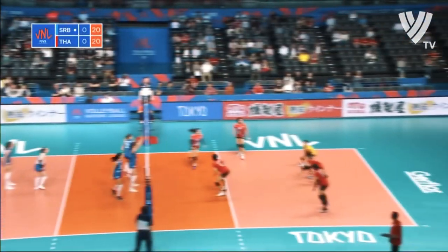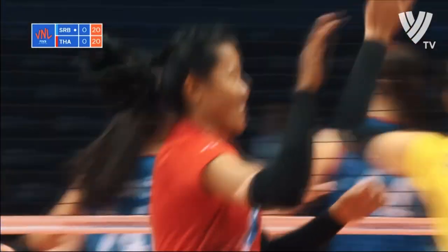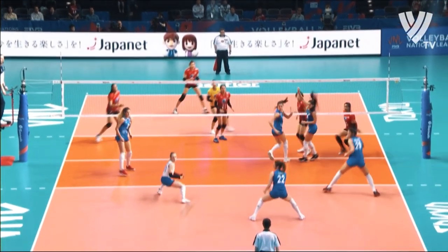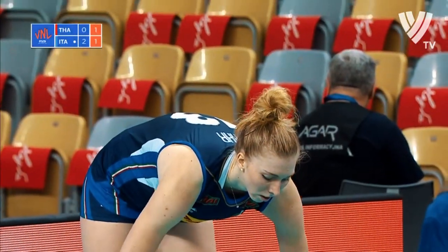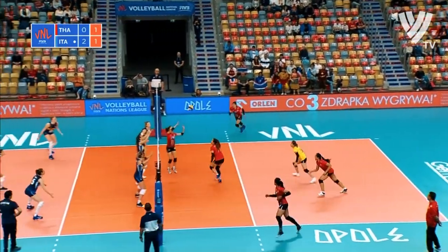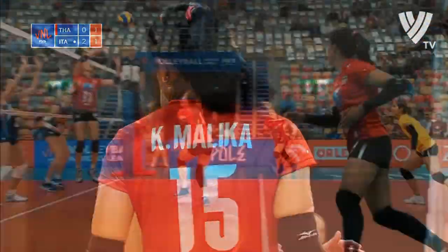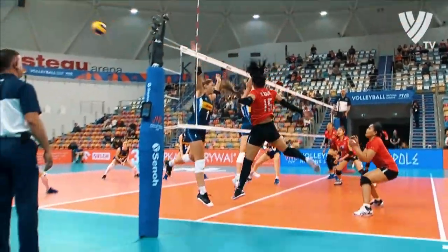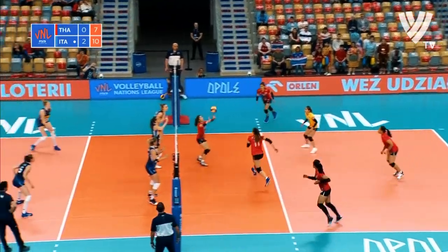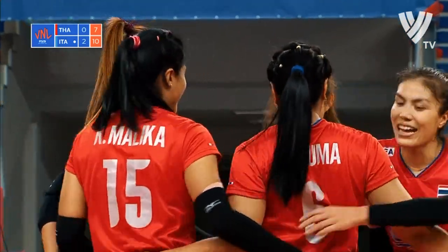No block there. We stay level. That's quite a weapon to bring in — Canton is one of those players that can get very far to serve. Positive start to this third set for Thailand. Forced through by Malika.